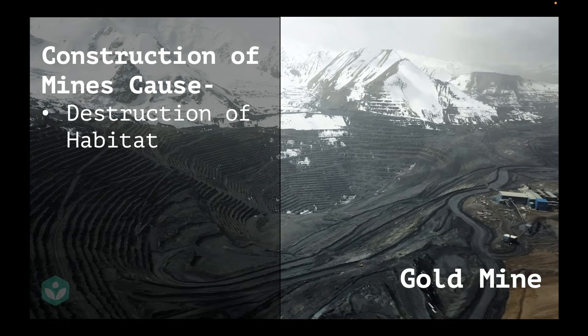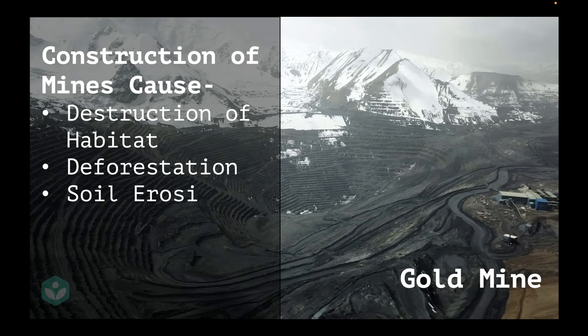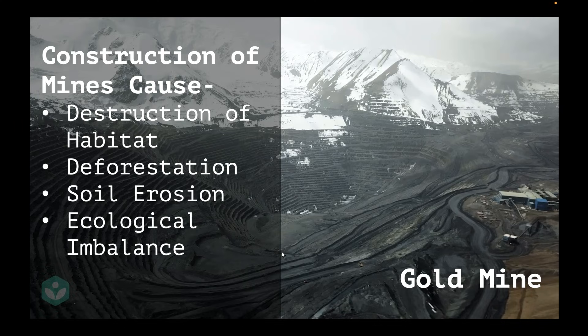This mine would have also caused a lot of deforestation. A lot of trees would have been cut, and that in turn would have led to a lot of soil erosion. The top layer of fertile soil would have been dug up, thrown away, washed away, and we would lose nutrients from the soil. This would have also caused an ecological imbalance because a lot of animals and humans have moved away and trees have been cut.